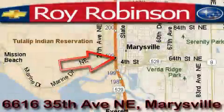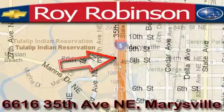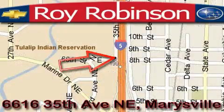Roy Robinson Chevrolet Subaru is located at 6616 35th Avenue in Marysville. Our main objective is to make your experience at our dealership a satisfying one, whether for sales, service, or parts.